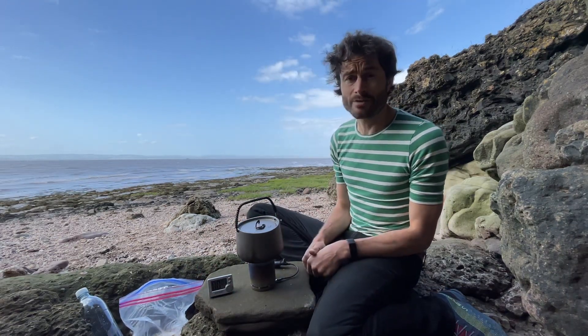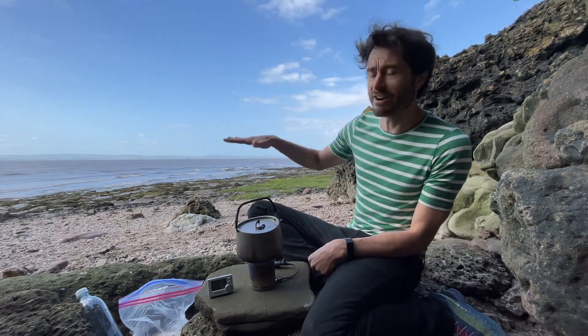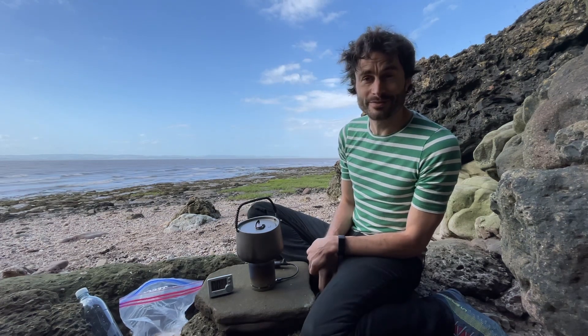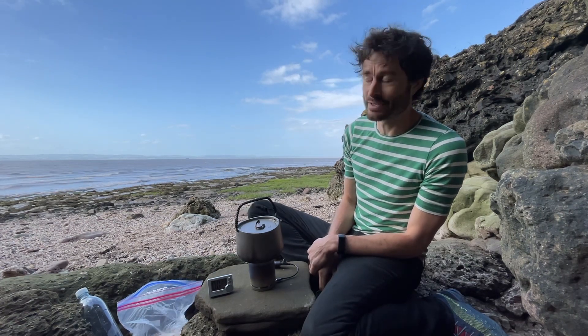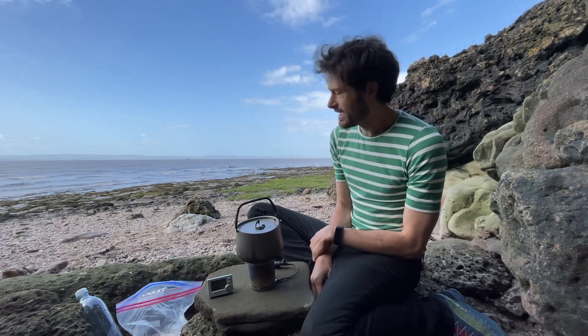Sorry about the sound quality here. I'm in Bristol and here in the UK on the Bristol Channel, we've got one of the largest, highest tidal ranges in the world. I didn't think to check the tidal forecast to see where the sea was today — it's right up in front of us. So sorry about that — you've got a bit of wind noise and waves.